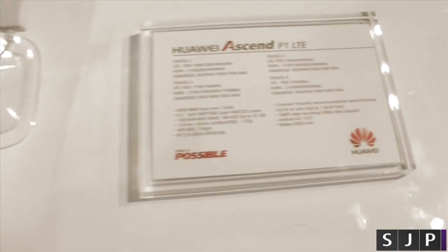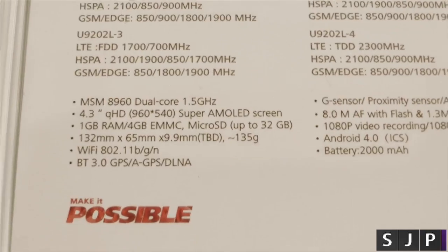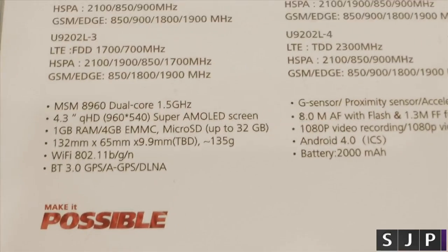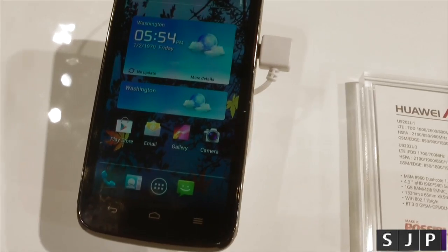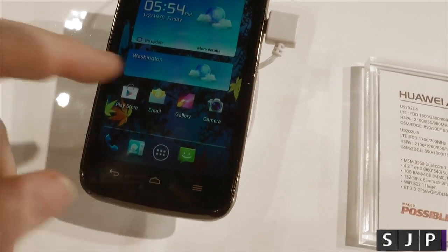I'm just going to show you the actual processor speed etc. now. As you can see there, it's a dual-core 1.5 GHz, their own manufactured one. A 4.3 inch QHD display which is okay, and it's super AMOLED so it's not using an LCD in this case. 1 GB of RAM.